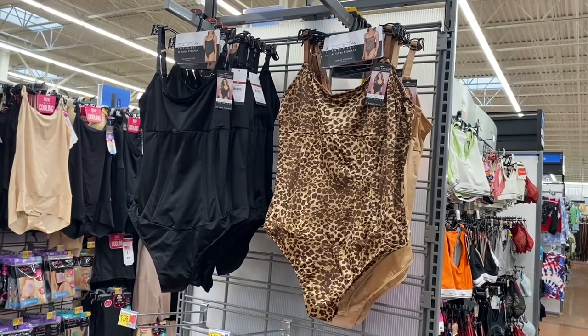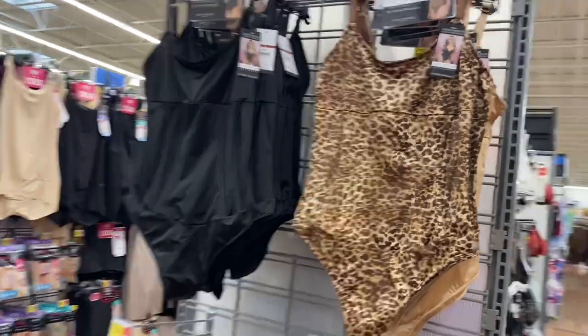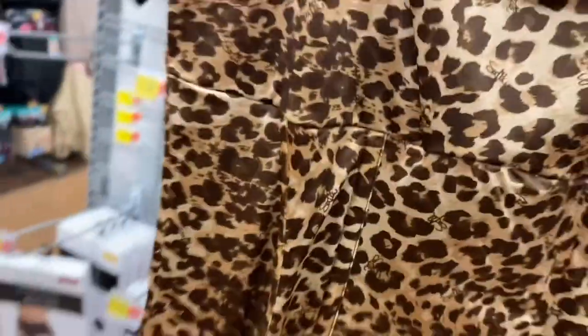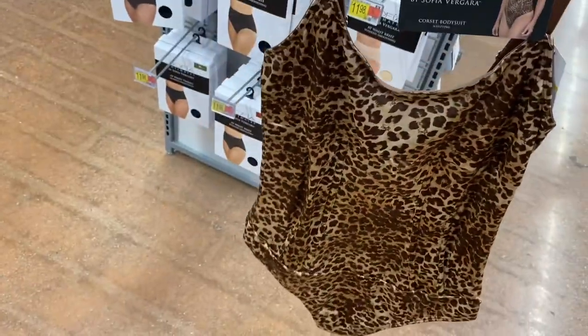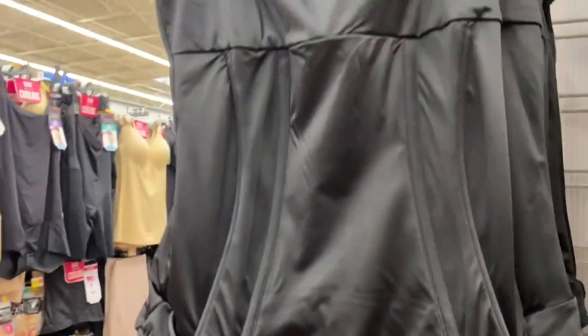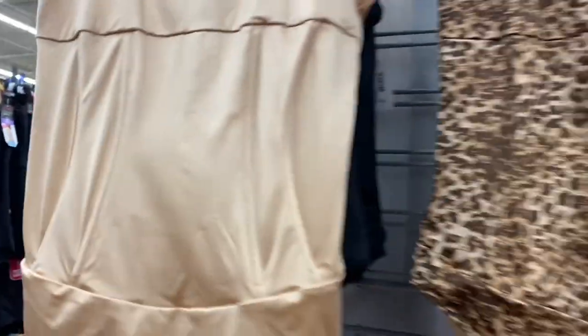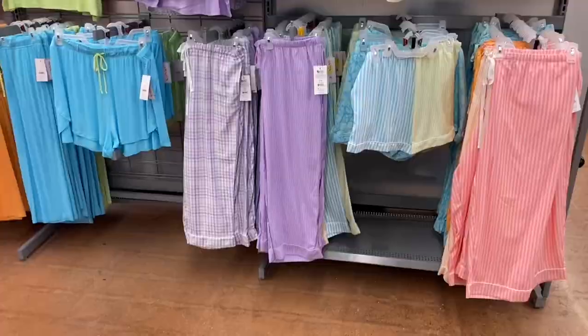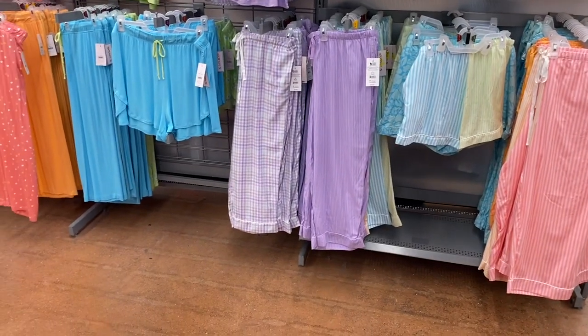Oh, we actually have Sophia Here Intimate — we never have that at my store! They are $26.98 according to the sign. They have this one, or you can get it in black, or in beige as well.